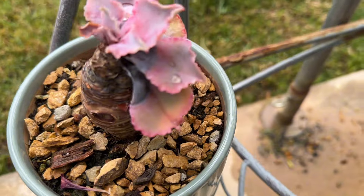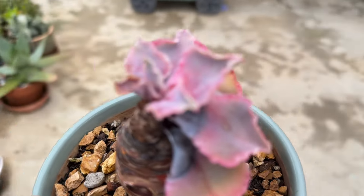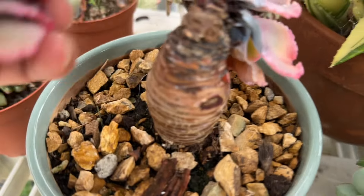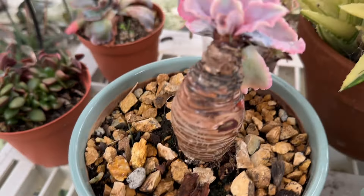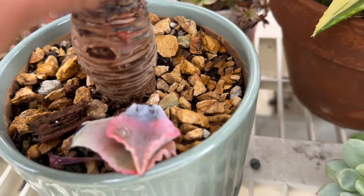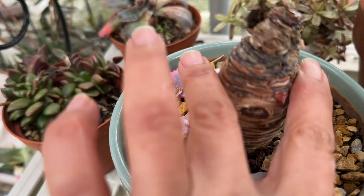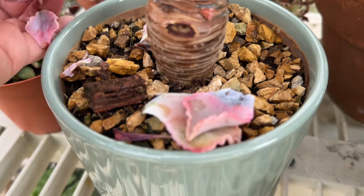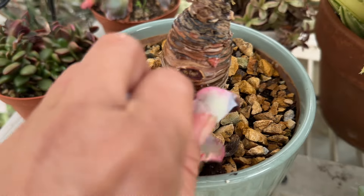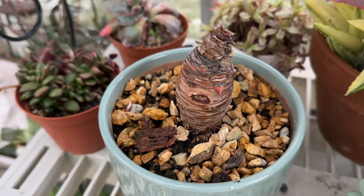I am moving her into my warm space right here. Something happened. What we can do is I'm going to cut it here and see if they're still going to grow. I mean, that's the risk that you have to take. But she's a beauty — we'll see.